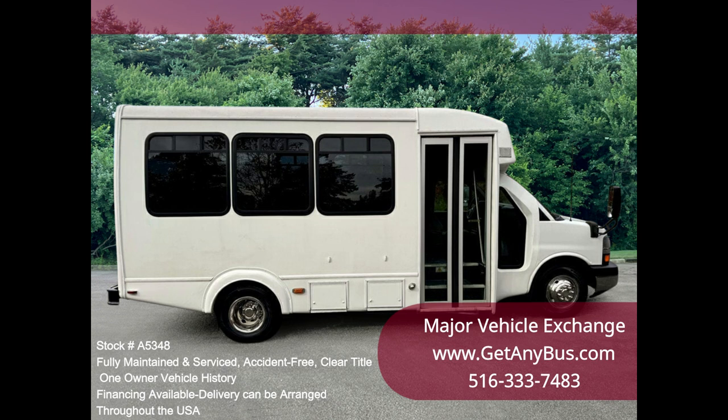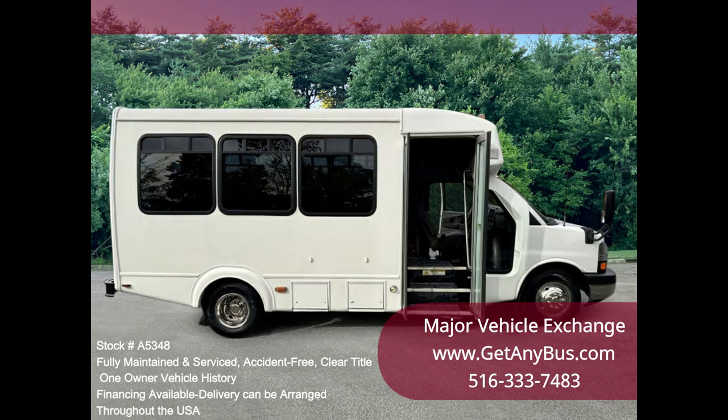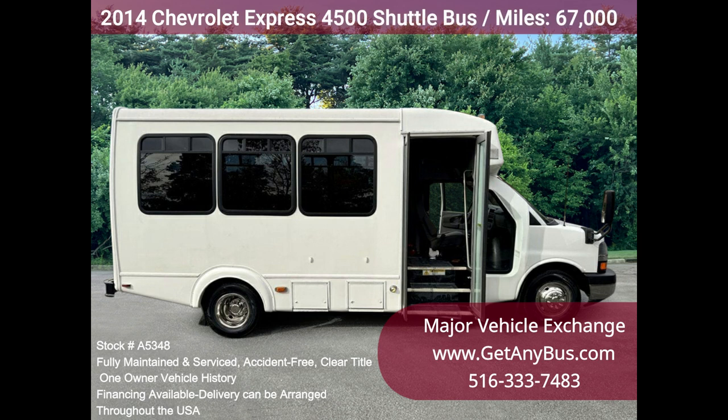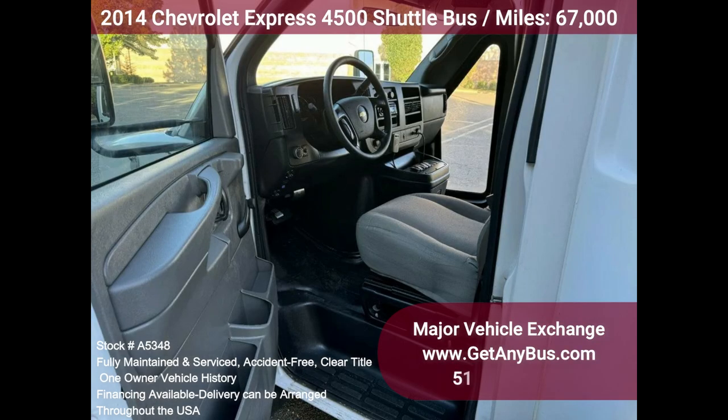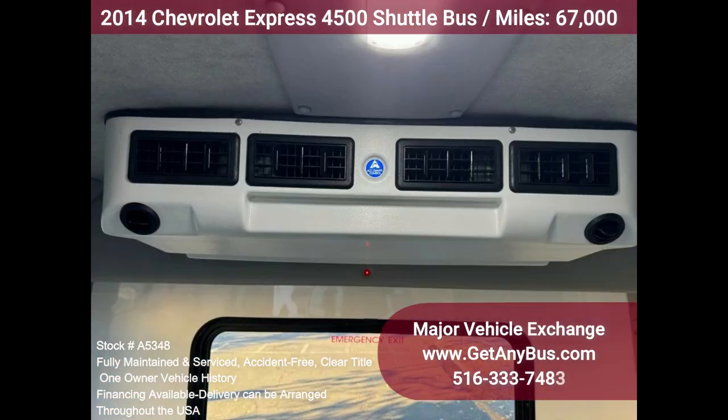The low-mileage 6.6L V8 diesel engine starts right up and runs smoothly. The automatic transmission shifts well and without hesitation. The automatic shift override control comes in handy for hilly terrain. All other mechanical functions are in excellent working condition. The AC also blows strong and cold, with front and rear heating.